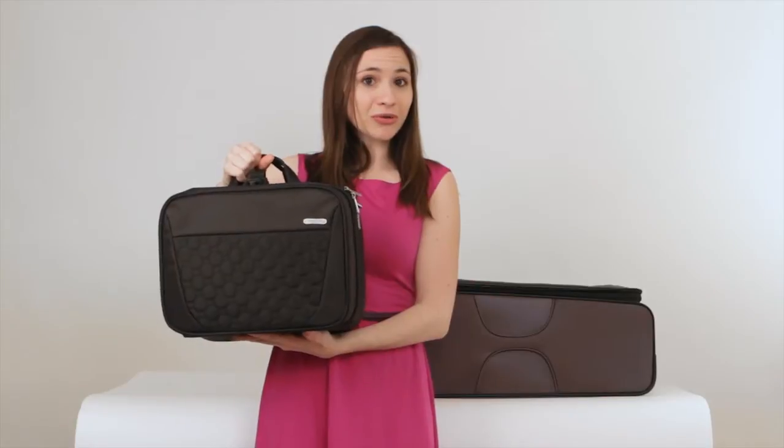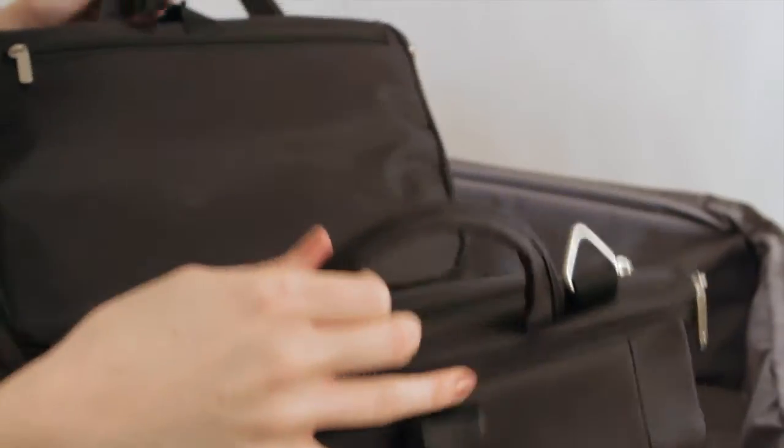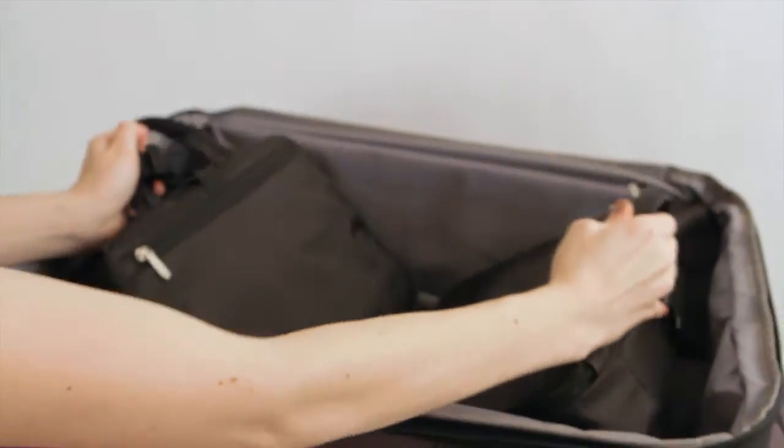This kit can be carried alone or packed into a 21 inch or larger suitcase. To pack it into a suitcase, unbuckle and flip it so it lays flat, then place it into the suitcase.